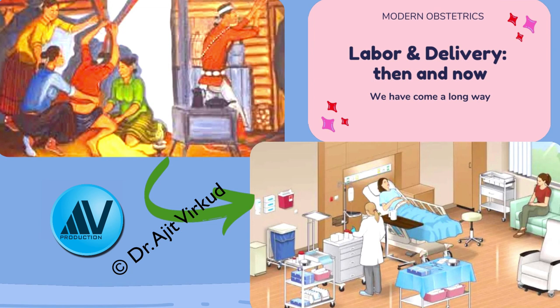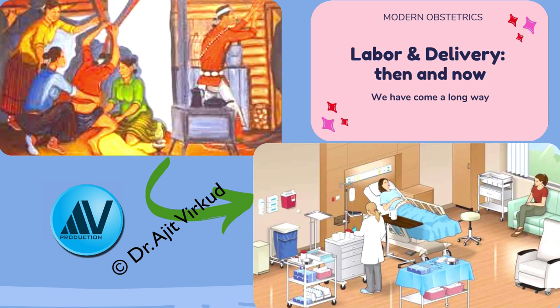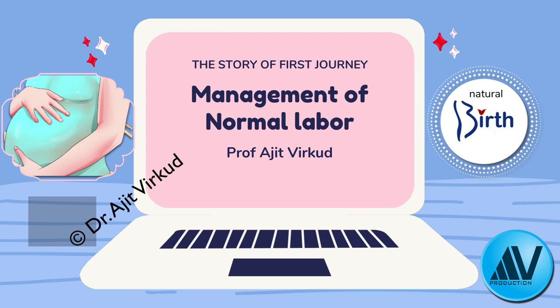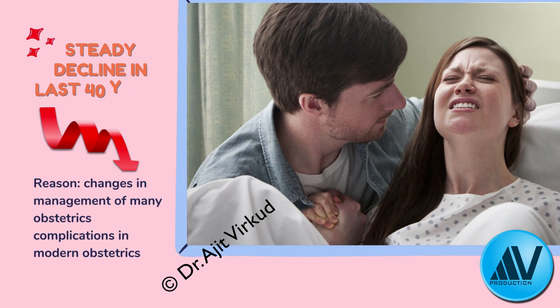When it comes to management of labor and delivery, we have come a long way from the ancient methods of delivery at home to delivering in a tertiary care hospital. Today I'm going to discuss an important topic — normal labor and its management — in three parts: first stage basics and management, second stage management, and third and fourth stage management. To understand the topic better, please refer to my textbook Modern Obstetrics.